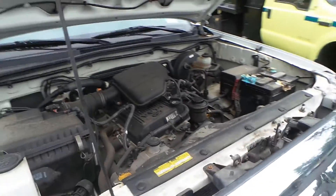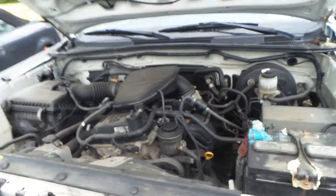Underneath the hood we have a 2.7-liter engine. This engine does run but is having electrical issues at this time.